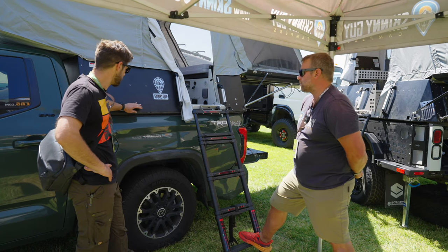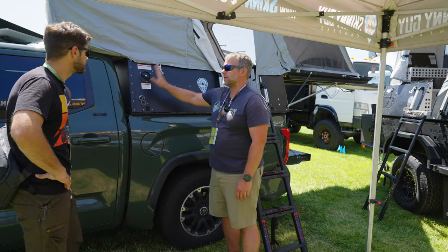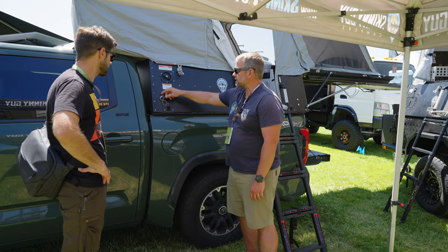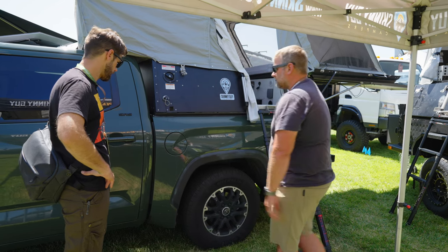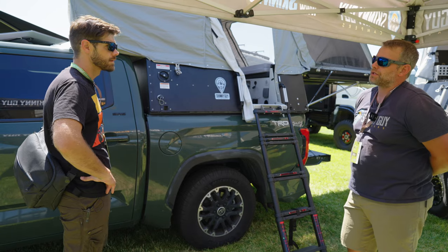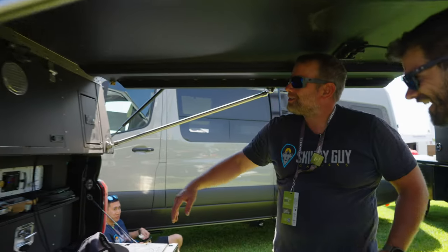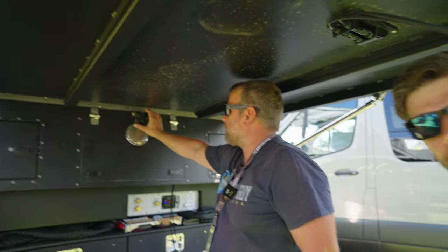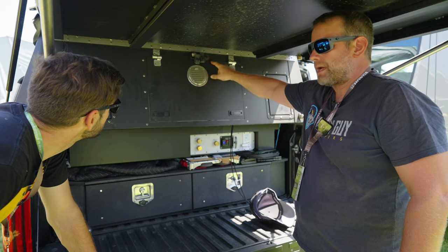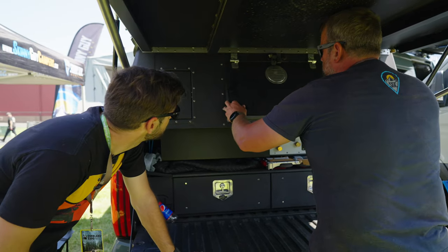On the sides of the camper there are several external ports. There's a fresh water fill port and a gray tank drain from the sink — you can collect it or run it out. At the back, a local shop called High Ground Outfitters relocated Cullen's rear camera feed from the back of his cab to the back of the camper so he can still see behind him. The propane tank is right here — it just lifts up and slides off just like the entry door.